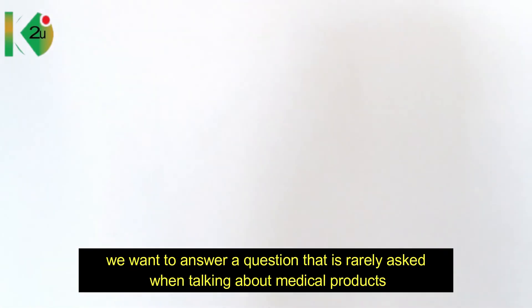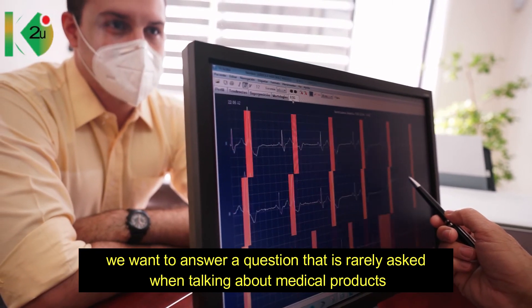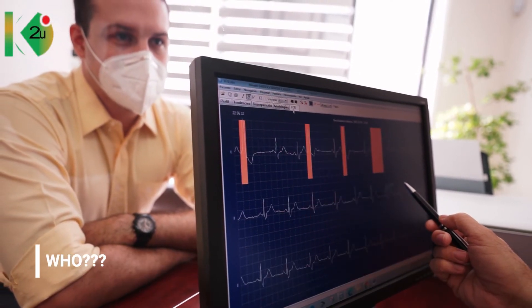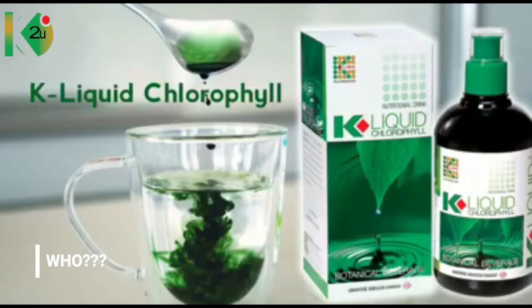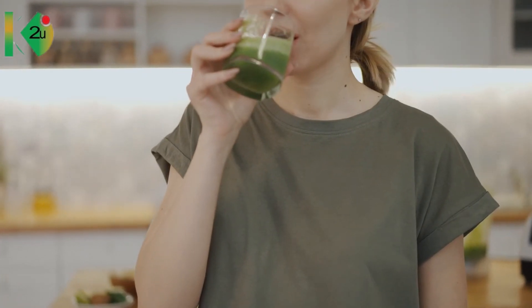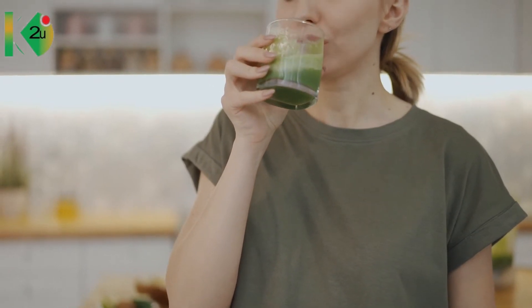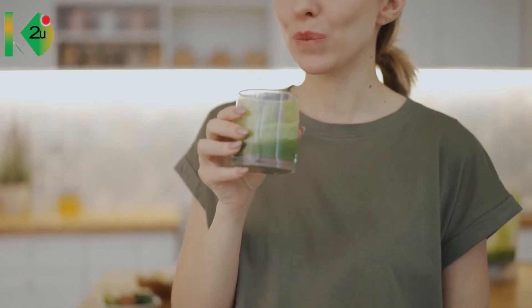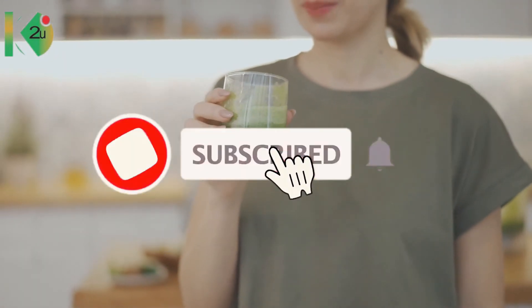As a token of appreciation for making it this far in the video, we want to answer the question rarely asked about medical products: who should drink alpha-alpha concentrated chlorophyll? Anyone can take it as a normal beverage to maintain the body's pH and keep the body properly functioning.